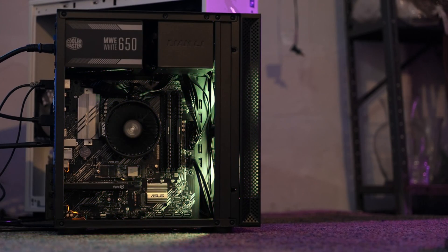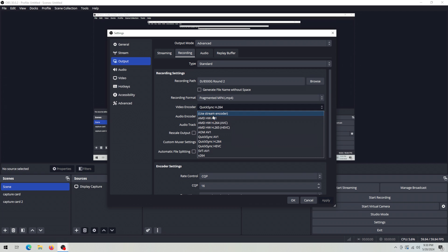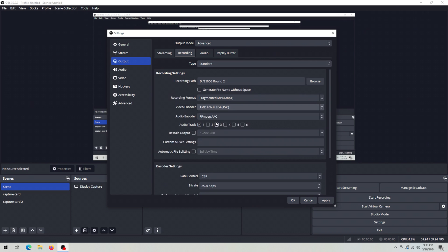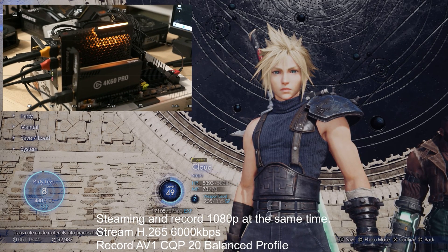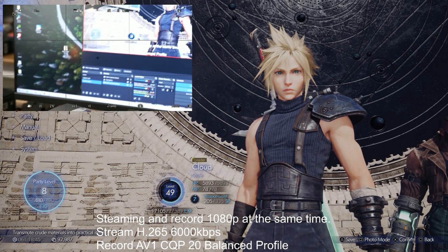Unlike the 5700G that I tested a while back, this APU has a pretty strong hardware encoder and it's capable of encoding H.264, H.265, and AV1 — at some level anyway, but how capable? If it can replace a dedicated GPU for live streaming and recording simultaneously, then it could make the core of an excellent streaming PC.